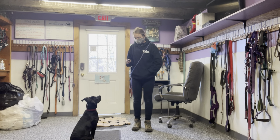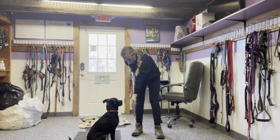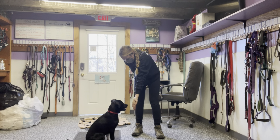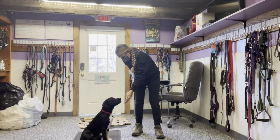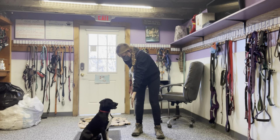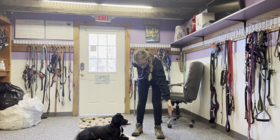The last behavior we're going to teach Jack today is touch. The first thing I'm going to do is just present my hand, quite close to his face. He touches it, and I'm going to mark that and give him a treat. If your dog is too hesitant to touch your hand, it could be that it's too far away, and you want to bring it closer.